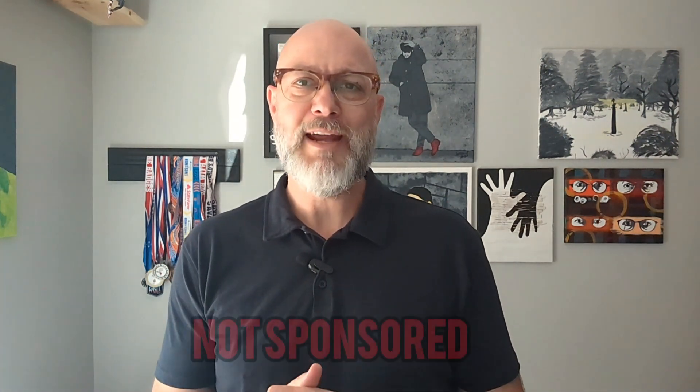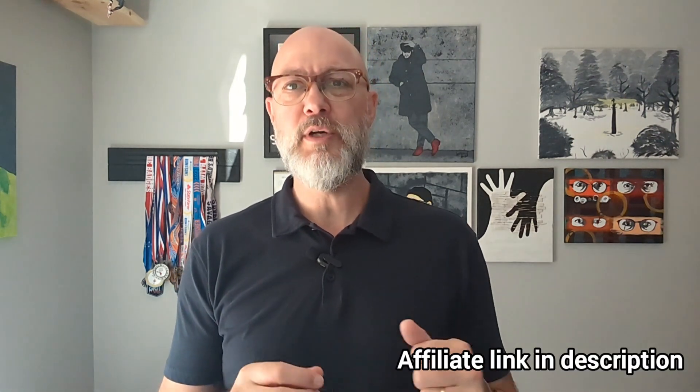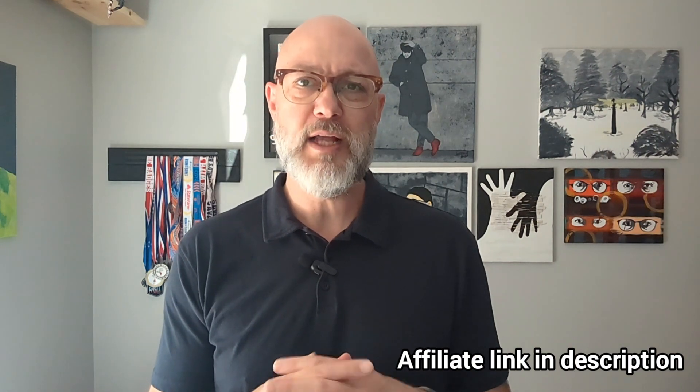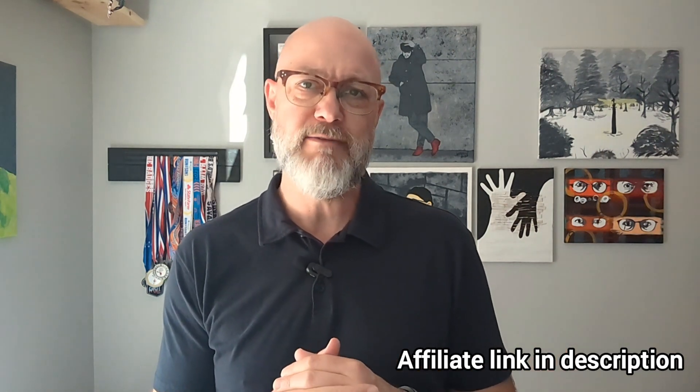As a huge caveat, this is not a sponsored video. I did purchase this product on my own for review purposes. But there is an affiliate link included which helps out the channel. So if you're going to purchase something from True Classic, I appreciate you using my affiliate link.